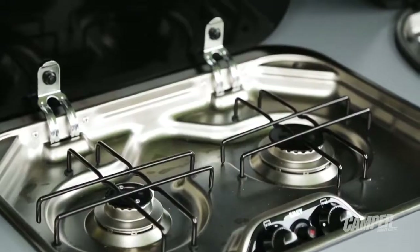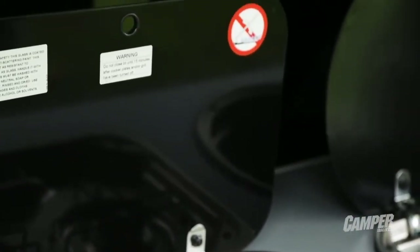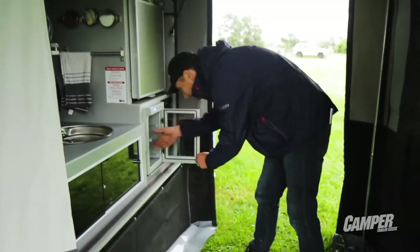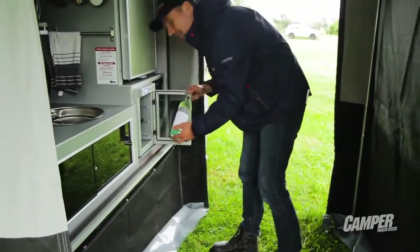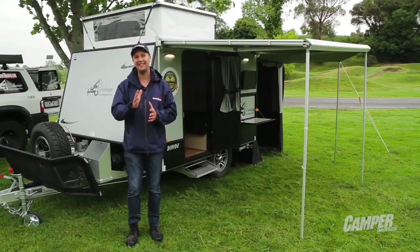Have a look at this external kitchen — this is outdoor cooking at its finest. It's fully appointed: you've got your two-burner stove, a really good sink, lots of storage options, and it's all under cover too.